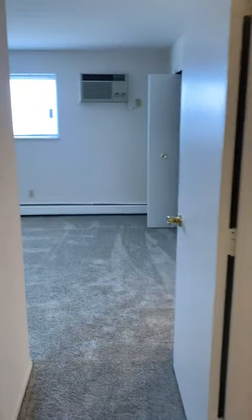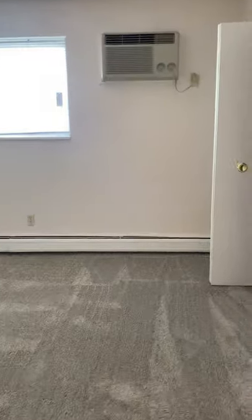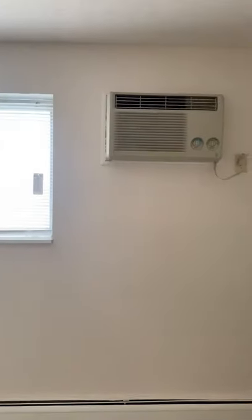As we go down the hallway some more we have the master bedroom. This also has a bathroom in it, so it comes with the sink, the mirror, the toilet, and the shower. The master bedroom itself also comes with an AC unit and another walk-in closet.